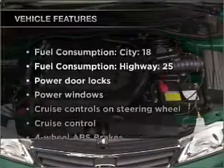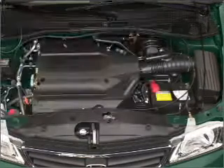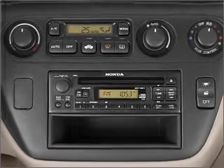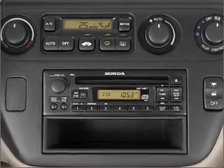Plus, enjoy these notable features included in this vehicle: air conditioning, power door locks, power windows, power steering, cruise control, power mirrors, an alarm system, an AM-FM stereo, and an adjustable tilt steering wheel.